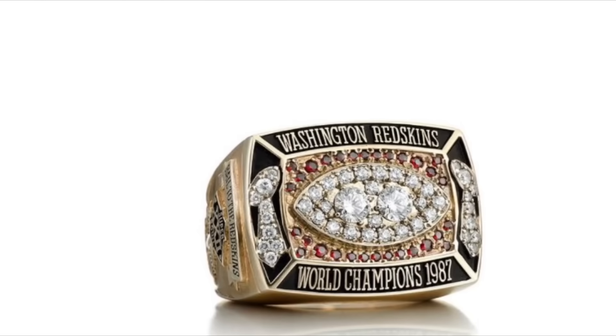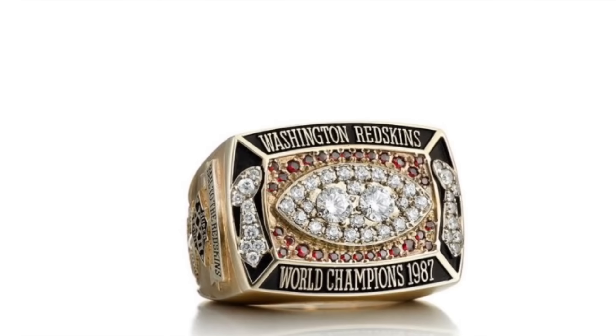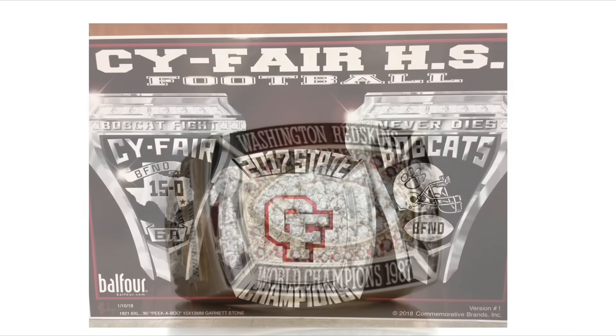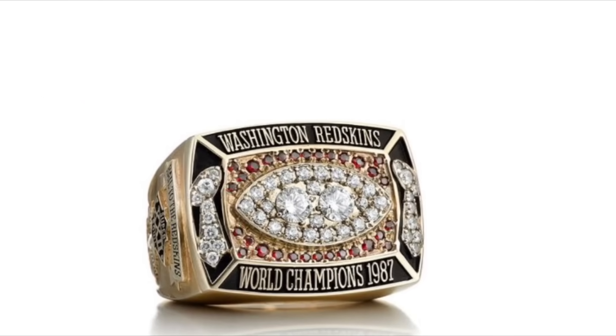This is my favorite ring from the Redskins. The Lombardi trophies on the side are very unique, and their red sapphires give it color. I don't like how they wrote 1987 on the bottom — that sort of makes it look like a high school state championship ring. But other than that, it's the Redskins' best ring.